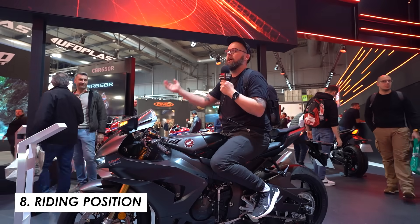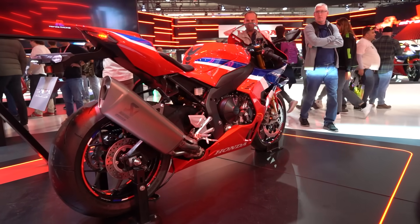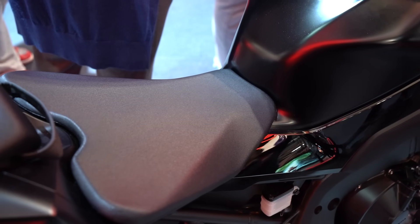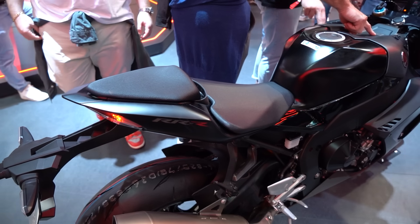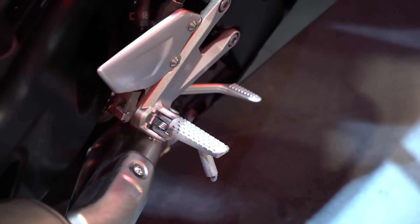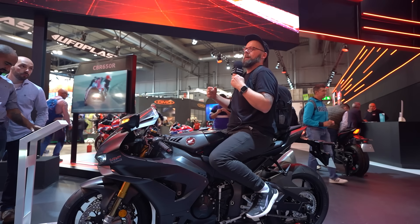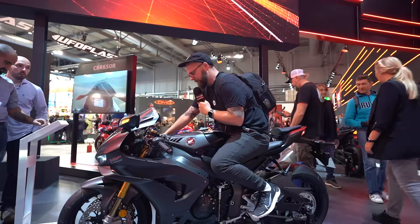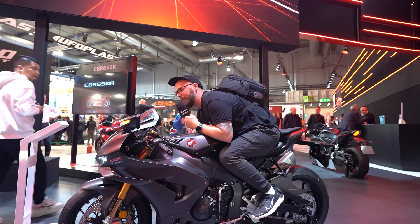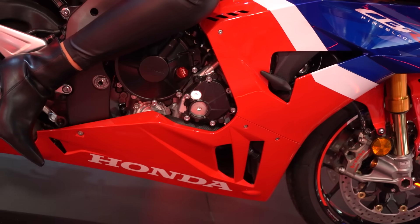You'd expect a Fireblade SP to be a focused sporting machine — we're not expecting Goldwing-style comfort — but for 2024 they've chilled it out a little to make it more amenable for road riding. Seat height is 830mm, which is pretty reasonable. They've pivoted the rider back a bit: the footpegs are 16mm lower, which pushes you back naturally, and the bars are moved 90mm up and 23mm closer to the rider. It's still pretty sporty, but those margins are quite significant and should pay off on longer stints in the saddle.